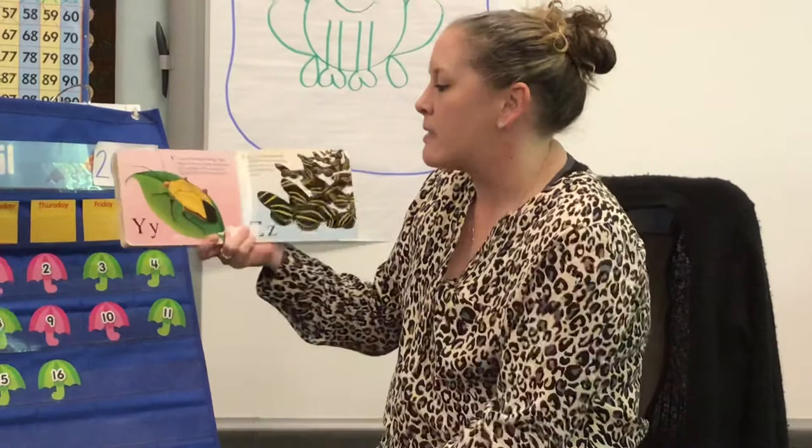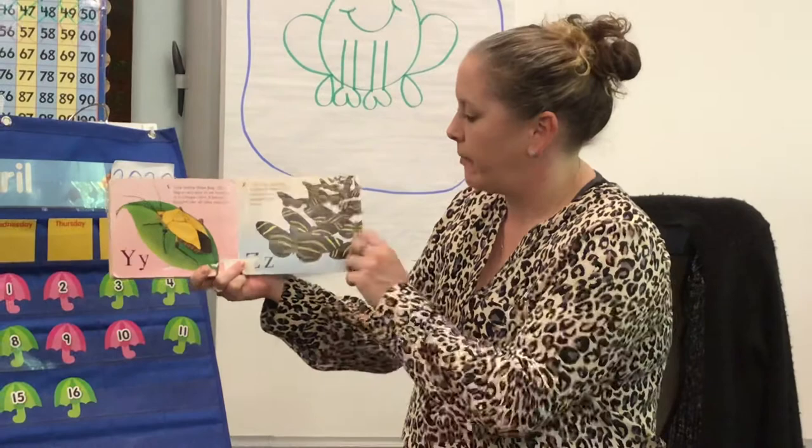Y is for yellow paint bug. This bug is very easy to see because of its bright color. It has six legs just like all other insects.